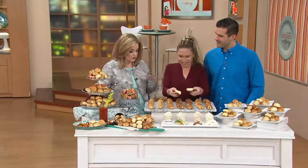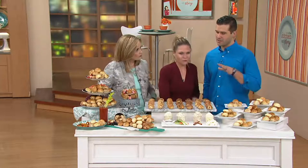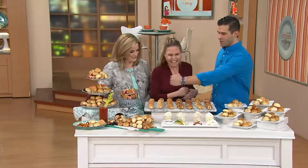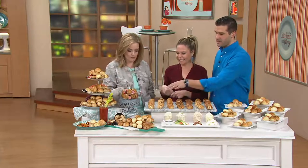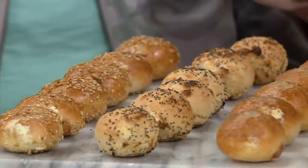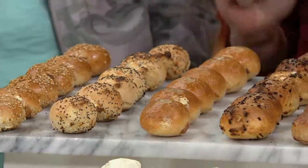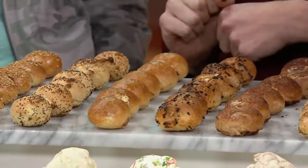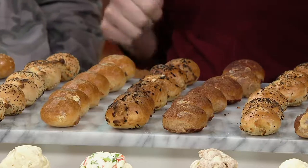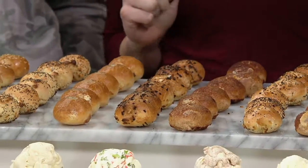We've got flavors — let's talk about them. This is the survival pack because there is literally a flavor for every single person in your household. Starting closest to Mary, we have the sesame stuffed with plain whipped cream cheese, the everything with plain whipped cream cheese, the classic plain bagel with plain whipped cream cheese, and the onion with plain whipped cream cheese. There's a flavor for everybody.